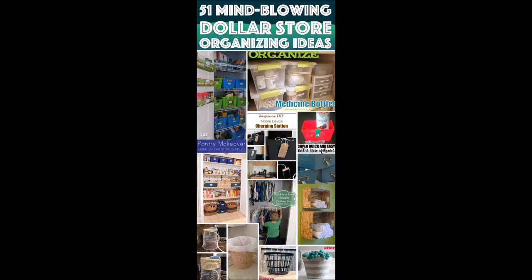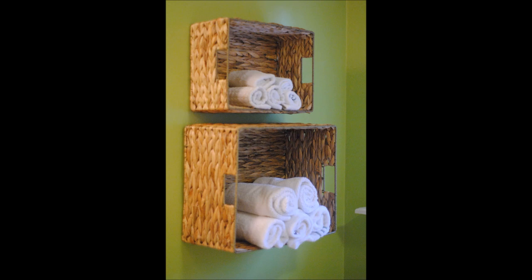51 Cheap Ideas to Get Your Home Organized. 1. Bathroom towel storage in just under 5 minutes. Use sturdy rectangular baskets to form a great lightweight open shelving with just a little screwing on the back of the basket to the wall.